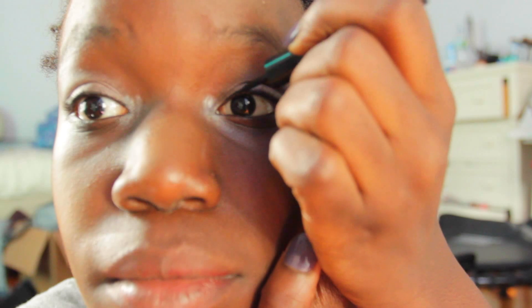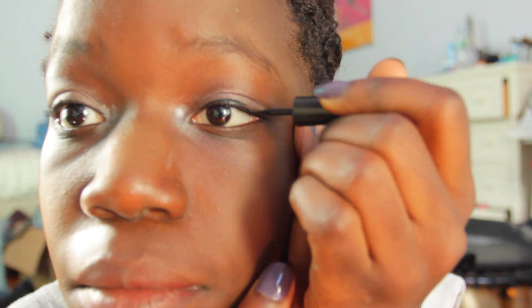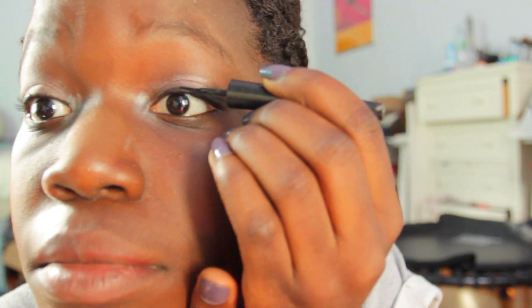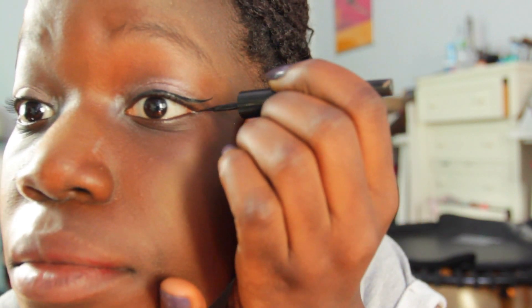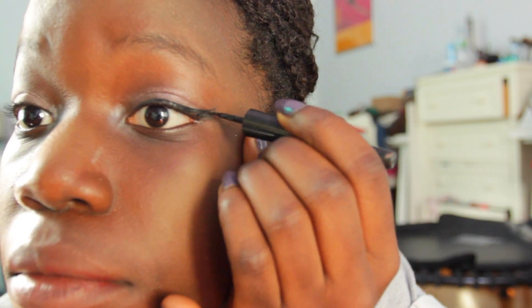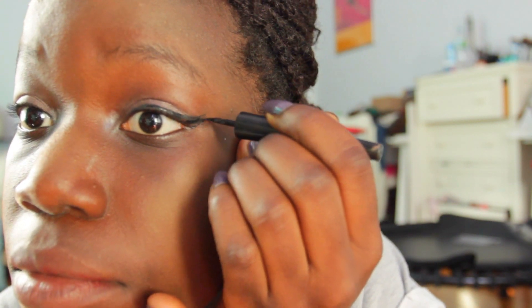Now I'm doing my eyeliner, and this is the one thing I definitely need for school. I always do a wing at the end of my eye and I find that liquid eyeliner makes it so much easier. No matter how good you get at winged eyeliner, you will mess up — I definitely learned that the hard way.